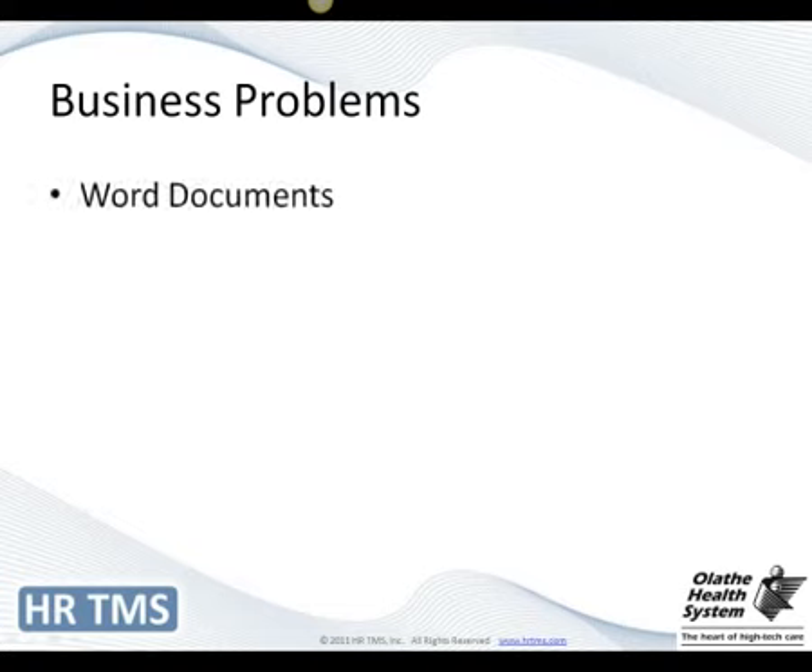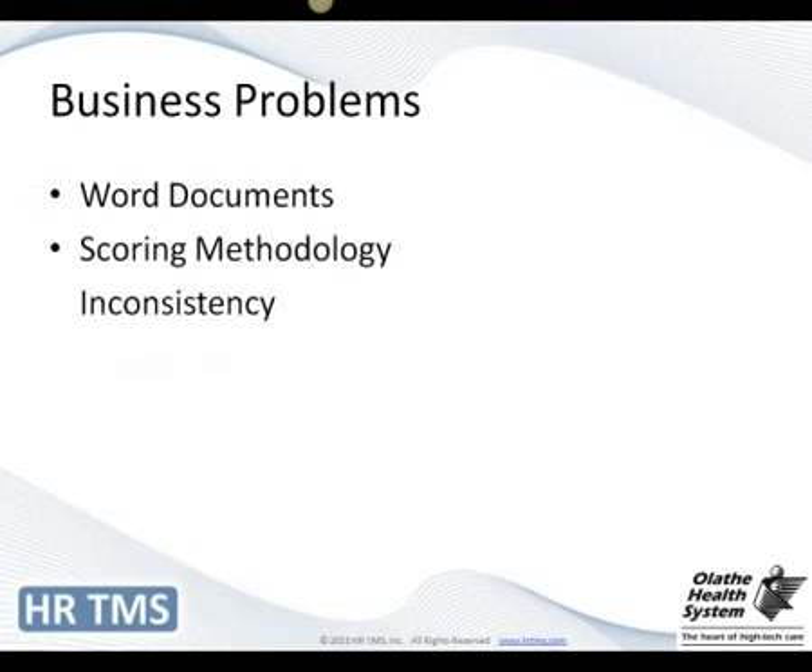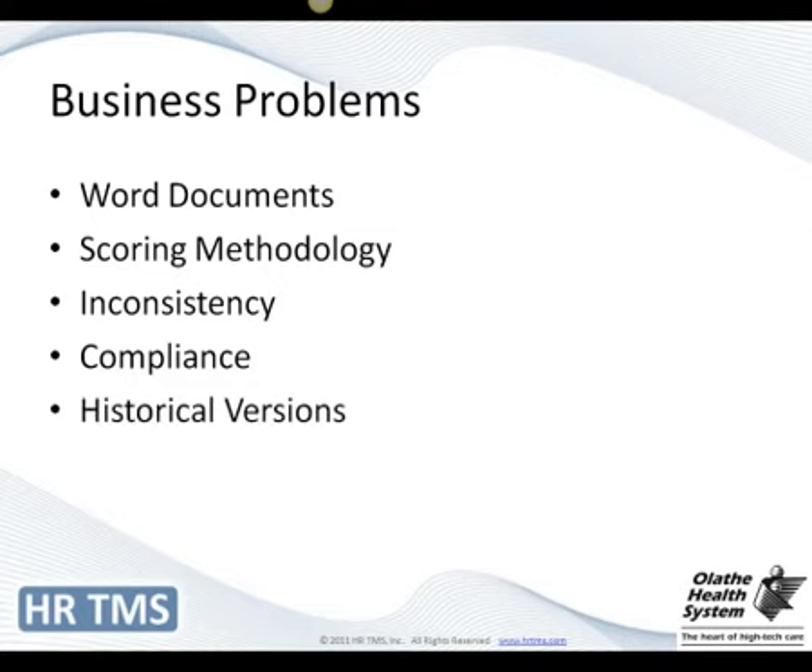To move forward, I want to go over some of the problems we had identified. Some of our basic problems were that all of our job descriptions were in Word documents, which made it very cumbersome and inconsistent. Our scoring methodology used a 1-3 scale, and we found that wasn't giving us enough differentiation between lower and higher performers. We had inconsistencies in language — getting one Word document updated but not another with similar certifications or changed language — which led to compliance issues with Joint Commission. The last major problem was we had no good sense of historical versions; saving versions in Word wasn't done consistently.